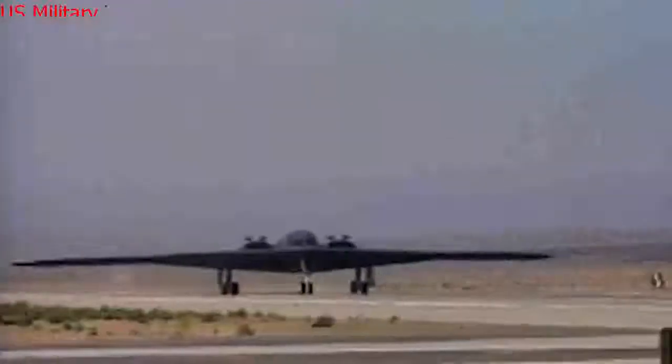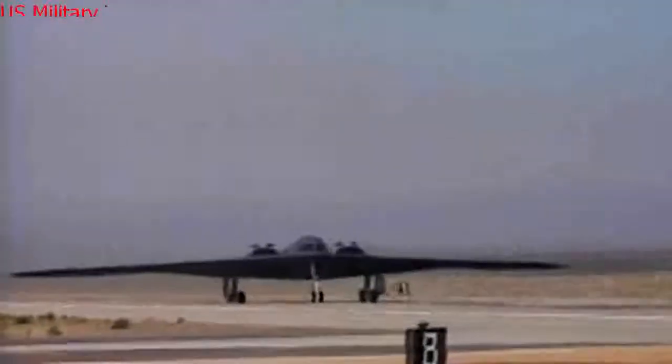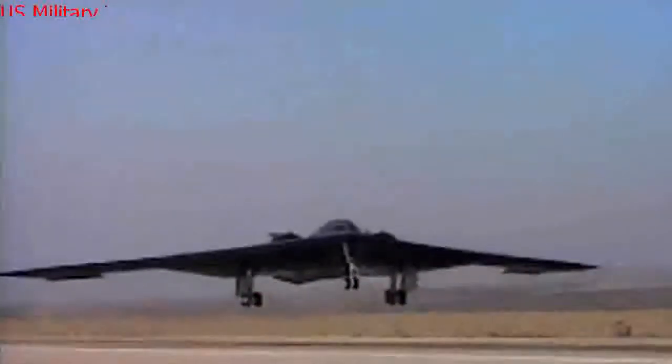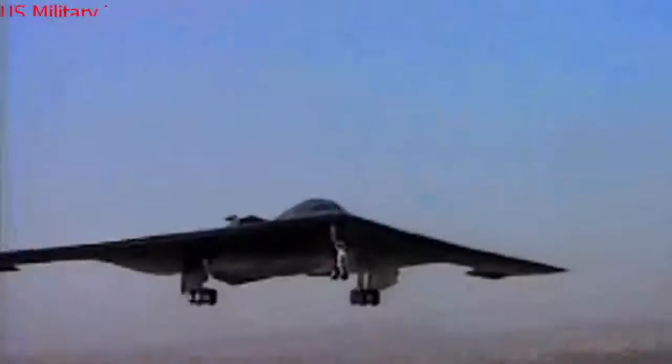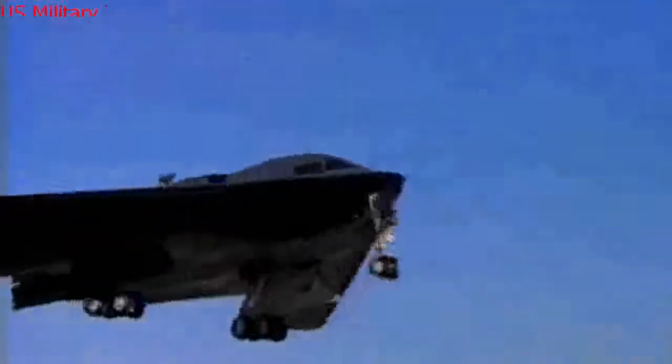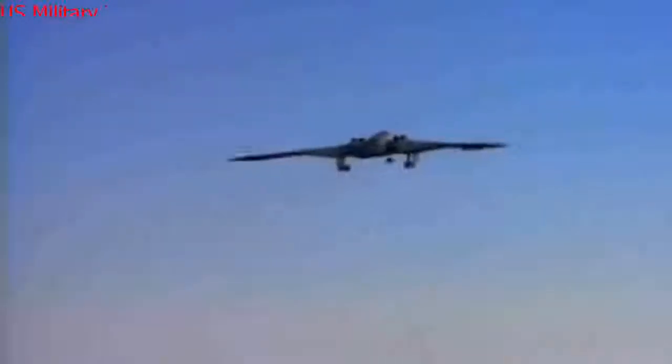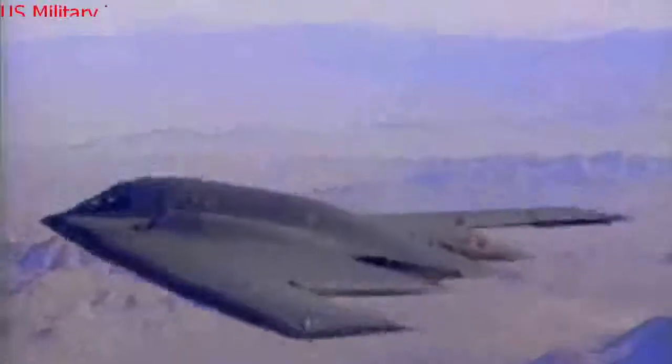Northrop had been working on stealth since at least the mid-1960s. At a research facility in Rancho Palos Verdes, California, Northrop had been working on radar-evading aircraft shapes and radar-resistant materials. The company lost a competition to build the Experimental Survivable Testbed, or XST — what would later become the stealth fighter — to Lockheed, but did win the opportunity to build another stealth testbed, Tacit Blue. Tacit Blue featured 360-degree stealth, a must-have for a penetrating strategic bomber.